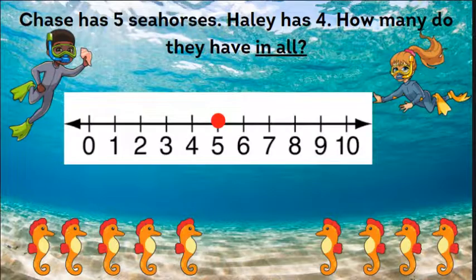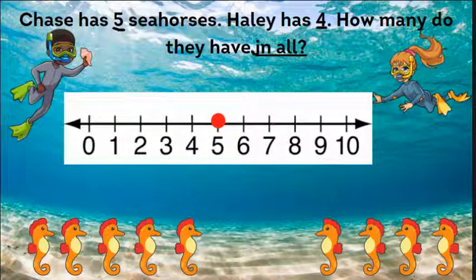Let's take a look at our first problem. Chase has five seahorses. Haley has four. How many do they have in all? So here we have the numbers five and four — this is what we're going to add. Whenever we see 'in all,' those are keywords that we're going to be adding.